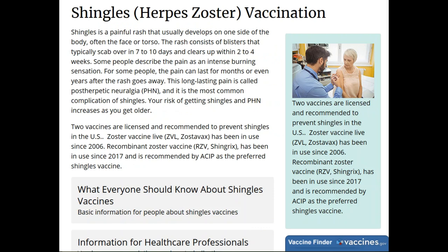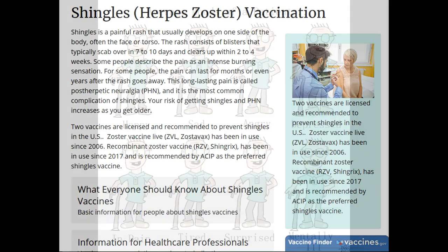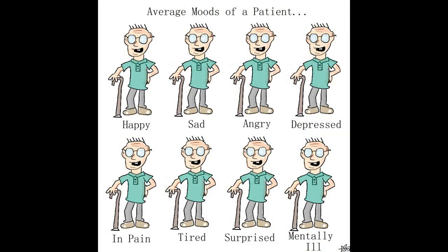Another vaccination you might strongly consider is the shingles vaccine. I know a couple of people who have had shingles, and they tell me it's very painful — which is consistent with what the CDC says. Shingles is a painful rash that usually develops on one side of the body, often the face or torso. Blisters scab over in 7 to 10 days and clear up within 2 to 4 weeks, but it can feel like an intense burning sensation, and the pain can last for months or years after the rash goes away. There are two different licensed vaccines for it.